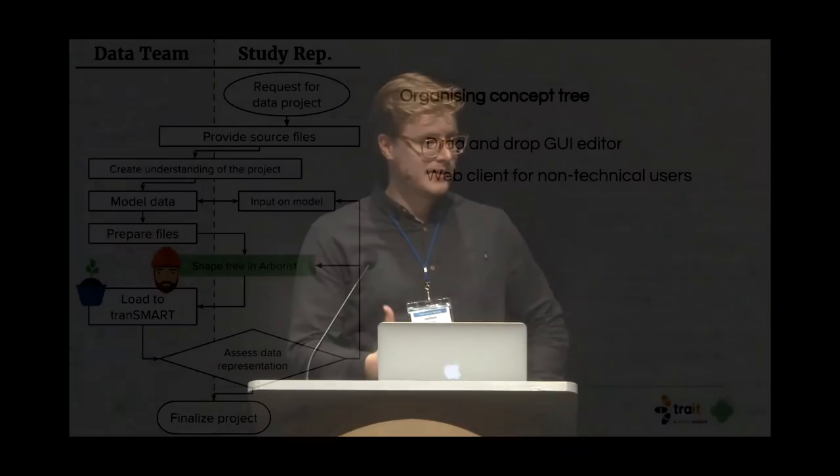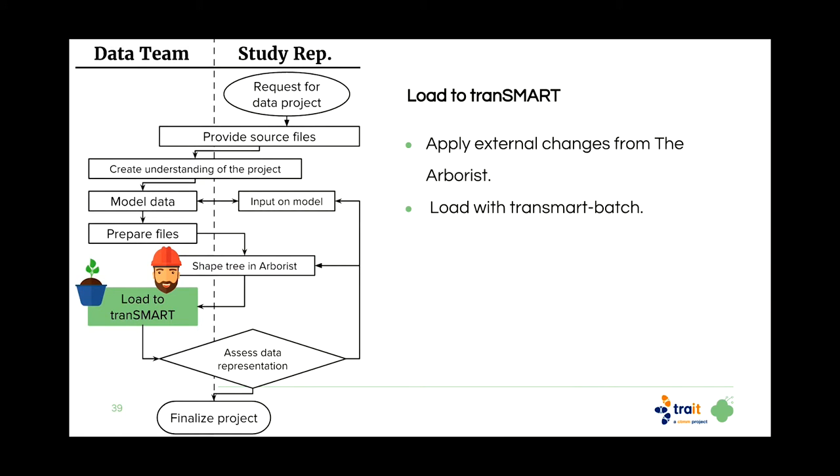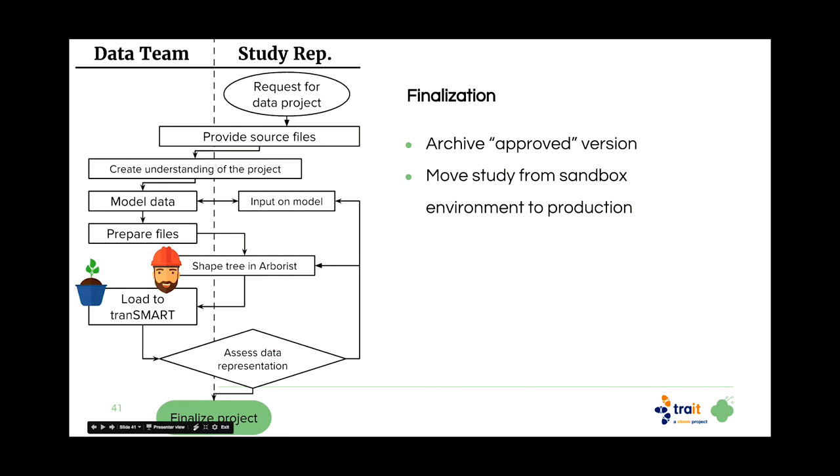Back to the workflow: together with the study representative, we shape the tree in Arborist. Then we apply the changes to the staging files on our systems and load it to tranSMART. After that, we assess the quality and representation of the data in tranSMART with the study representative. If they want to make changes, we go upstream in the workflow and make them in either Arborist or by changing the data model. Then we finalize the project by loading it to the production servers.